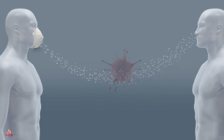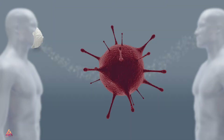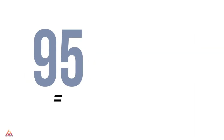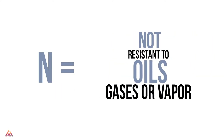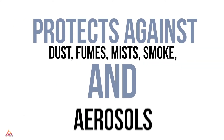The N95 is actually a filtering respirator, and there's a big difference between these two. N95s work by filtering particulate through the tiny pores in the fabric. The '95' in N95 means that it filters out 95% of particles. An N95 doesn't provide protection against gases or vapors, but it does against dust, fumes, mists, smoke, and aerosols.